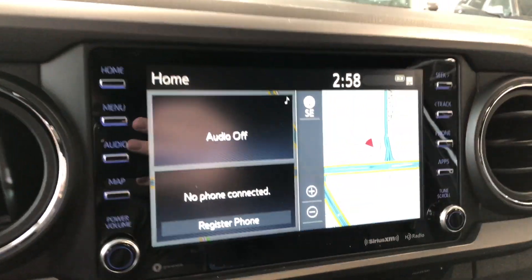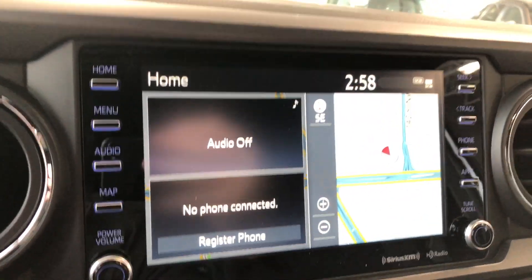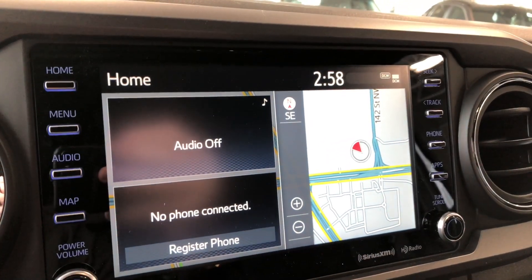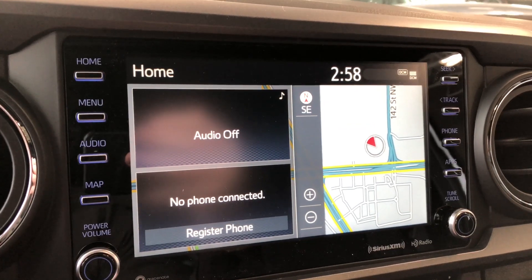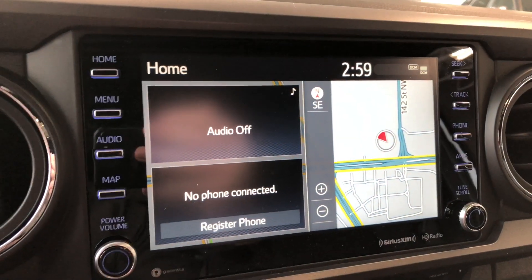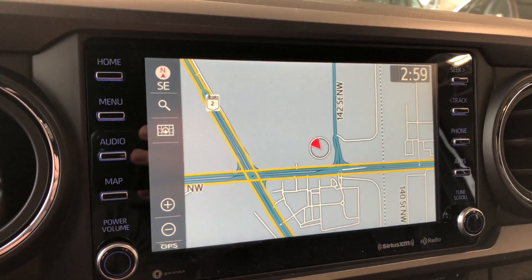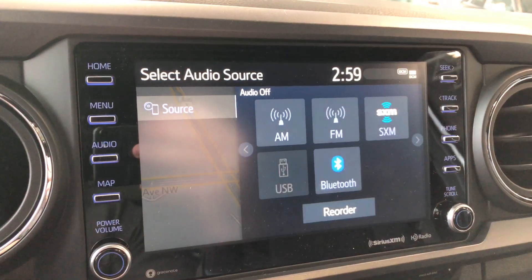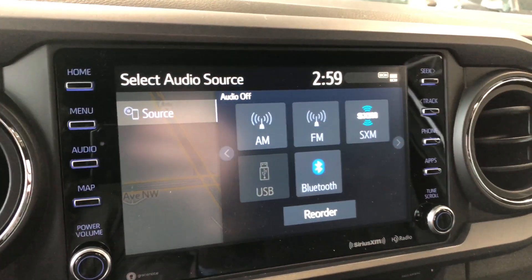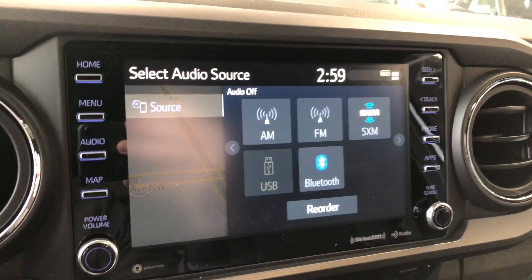Moving on to our infotainment system — right now we are on the home screen. On the left side it will display any audio that's playing as well as any device that's connected. On the right side you have your navigation map. This is a touchscreen, so you can press the map and it will take up the entire screen. You can set your destination. Going to audio, you can see every standard AM and FM option, and you also have choices like USB.